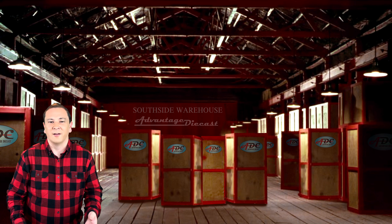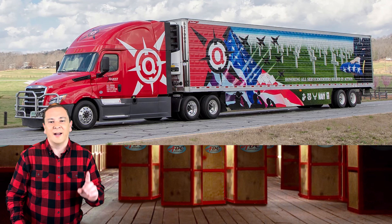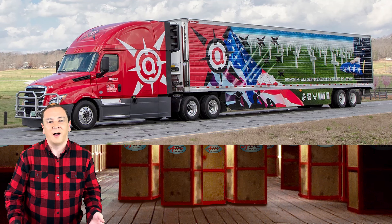The next trailer they have is called Fallen Valor. It features a somber image from the Normandy American Cemetery and a folded flag. Their Fallen Valor design honors all service members who've been killed in action.